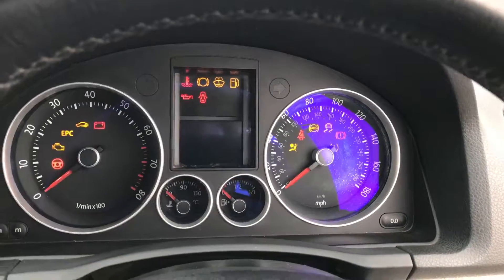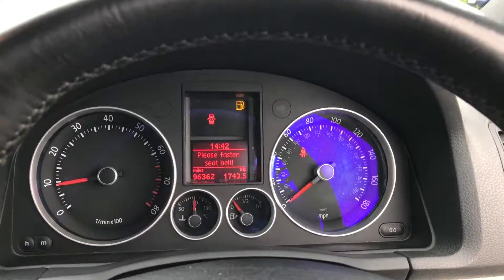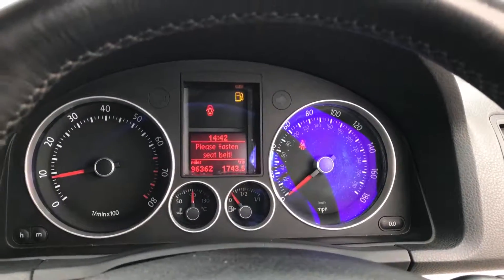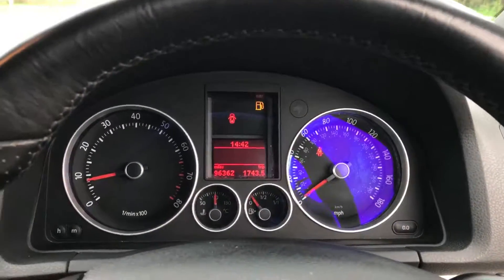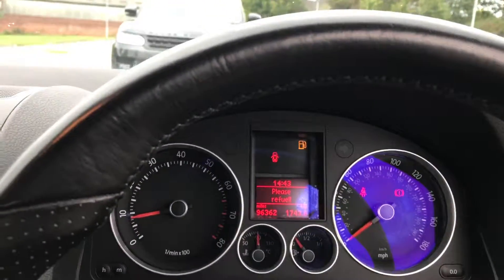I'm going to start it up and show you there are no warning lights anywhere, as should be the case. Check out our five-star reviews on Google and Autotrader, and you'll see that RS Car Sales is a business that really does go the extra mile to make sure all our customers are happy.